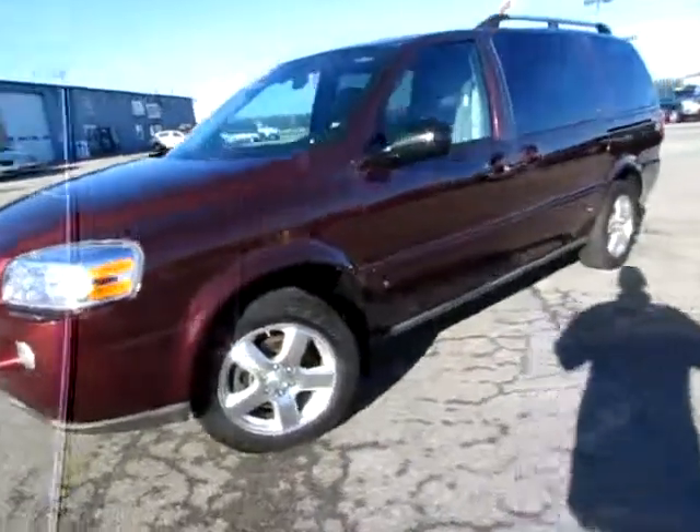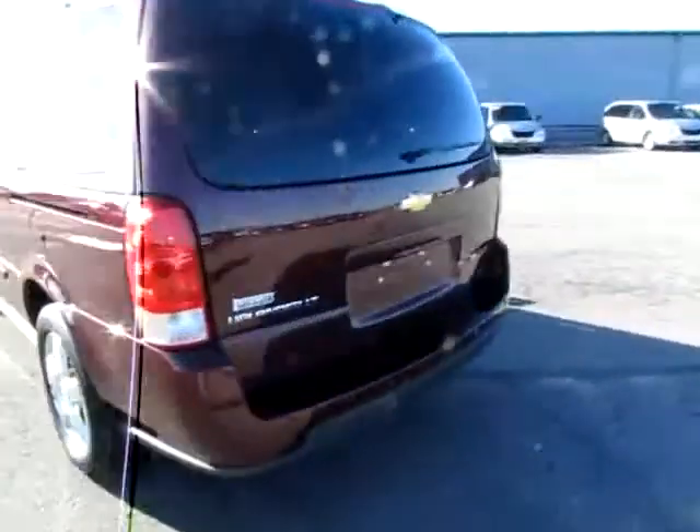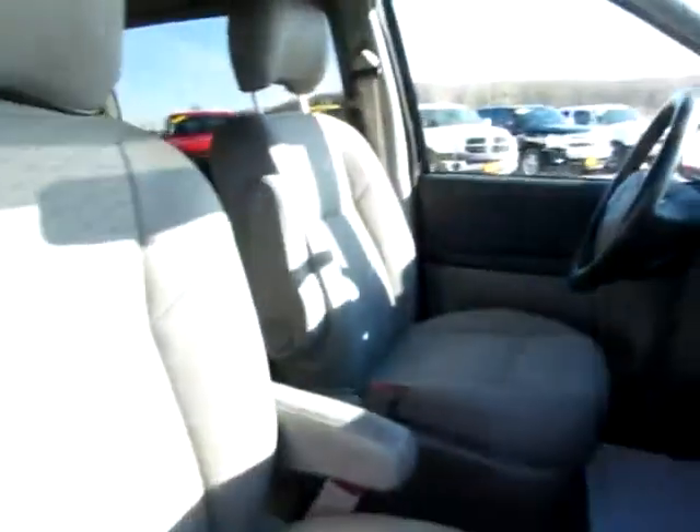137-811. This is a 2008 Chevy Uplander, an LT edition — a beautiful vehicle. It has parking sensors in the back so you don't run into anything, and large mirrors for safety on those highways.